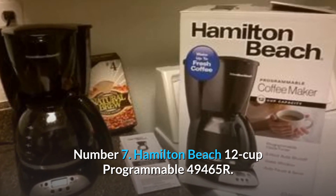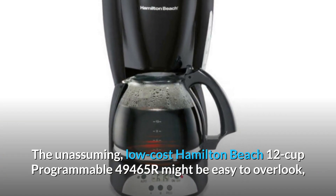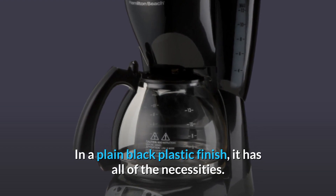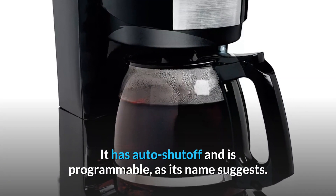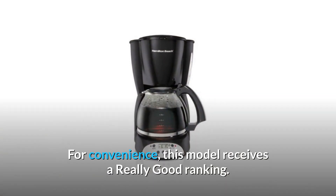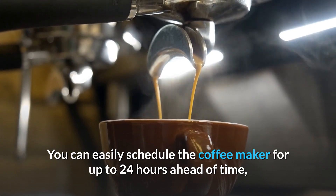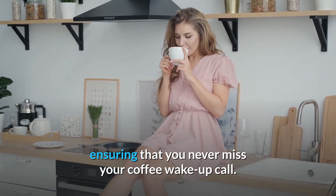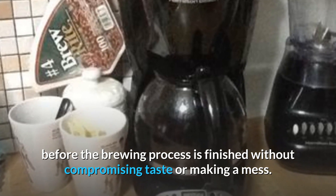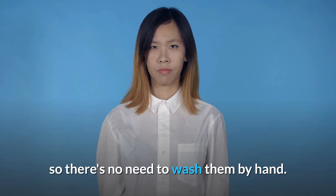Number 7: Hamilton Beach 12-Cup Programmable 49465R. The unassuming, low-cost Hamilton Beach 12-Cup Programmable 49465R might be easy to overlook, but it makes a great cup of coffee for a great price. In a plain black plastic finish, it has all of the necessities. It has auto-shut-off and is programmable. It also has good brewing performance and can brew a fresh pot in under 10 minutes. This basic model will do the job for about $25. You can easily schedule the coffee maker for up to 24 hours ahead of time. With the auto-pause and serve feature, you can pour your first cup before the brewing process is finished without compromising taste or making a mess. The carafe and filter basket are top-rack dishwasher safe.